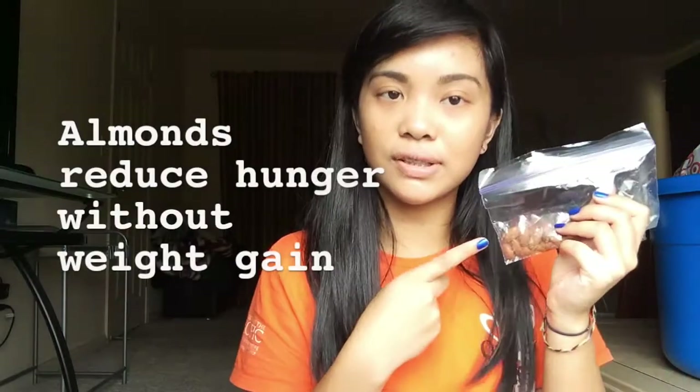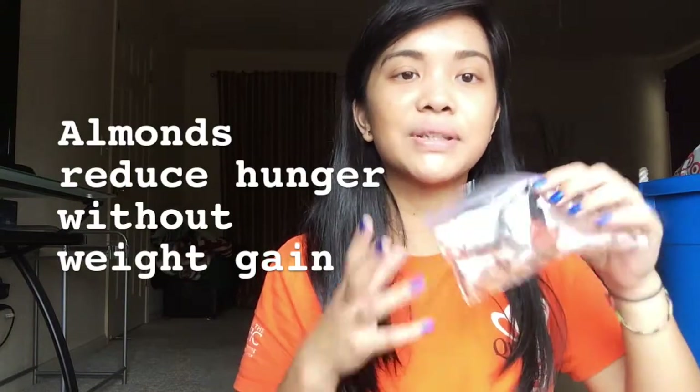I also have some almonds. Another tip: bring almonds or peanuts because they'll actually make you feel full for about an hour. They're easy to snack on and will give you more energy and fiber.